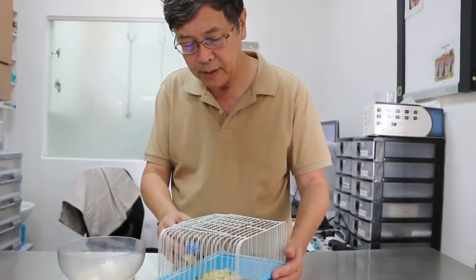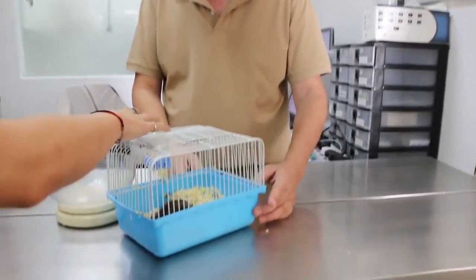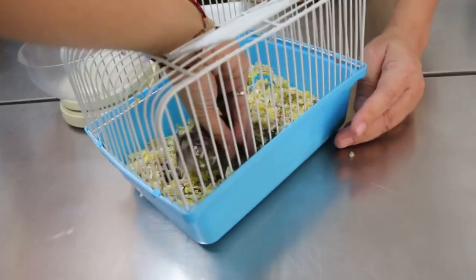There's a lump on the ear there, getting bigger and bigger. There's a strong smell — I don't know if you can smell anything. That's not a good thing because a strong smell means infection.